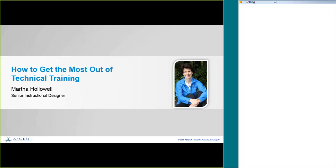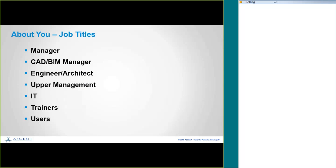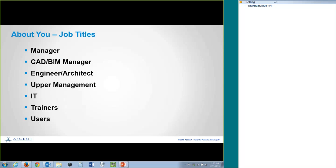So that's a little bit about me. What I'd like to do is ask a little bit about you. We have a poll here that we're going to bring up. These are some job titles — they are general, so pick the one that's closest to who you are. We'll just take a few seconds here.